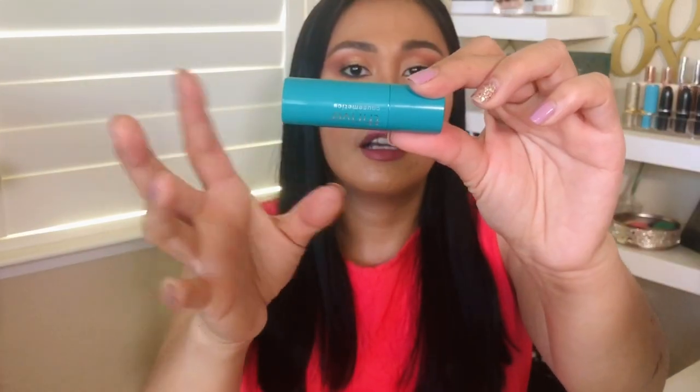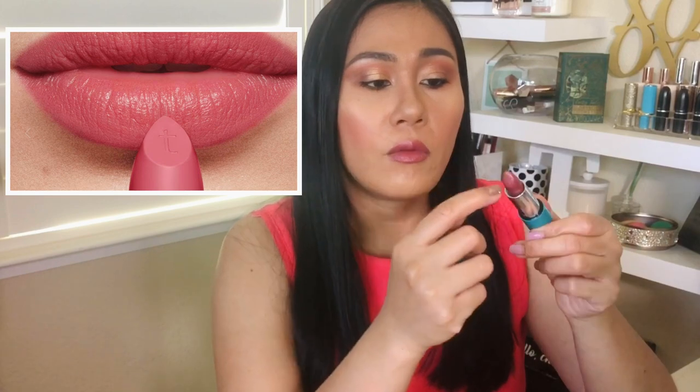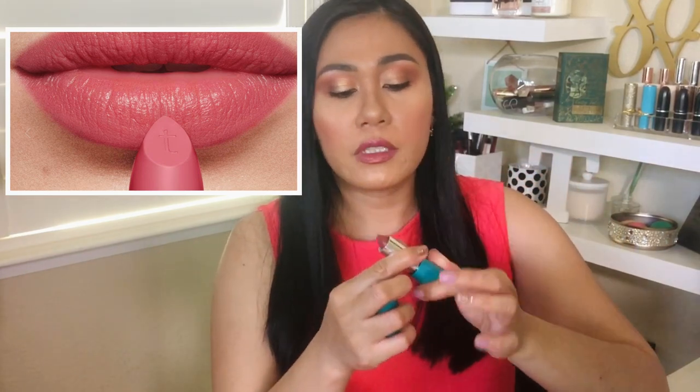Last item is the Headliner Lipstick. I have the color Aquila, which is $26. Again, the packaging is very luxe — it's magnetized. It says 'Hello Gorgeous' inside, and when I first opened it, the bullet had the letter T on it — a nice detail. It claims to have a lip quench technology that plumps and removes fine lines from the lips. I have it on right now.